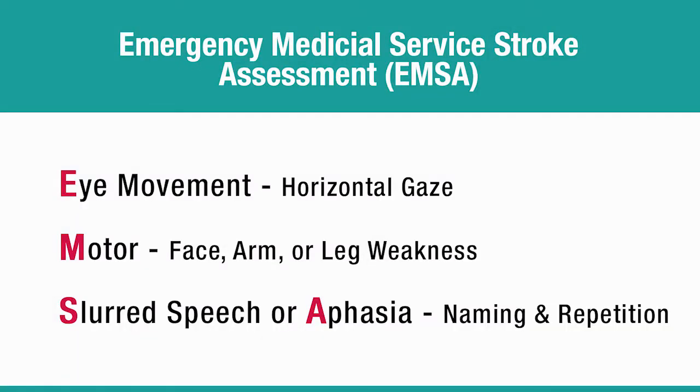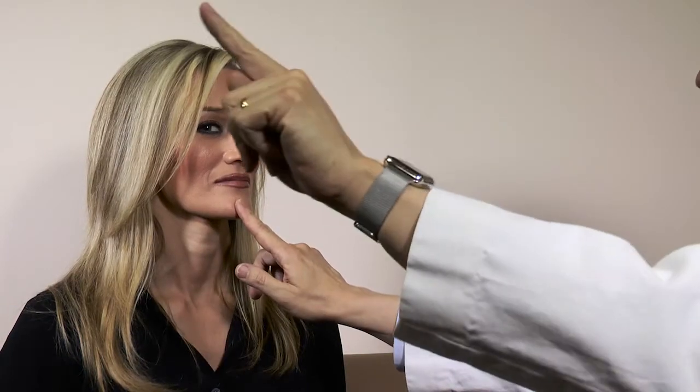The EMSA has six items. In the following video, you will see first a normal assessment and then an abnormal assessment to give you an idea of how the EMSA is used in the clinical setting. For the first item, keep your head still and follow my finger with your eyes. We are testing eye movements — in particular, we are looking for abnormal gaze. It's helpful to stabilize the patient's head, then move your finger slowly from one side to the other. Remember that the abnormal gaze can be extreme or may be very subtle. Both are counted as abnormal.